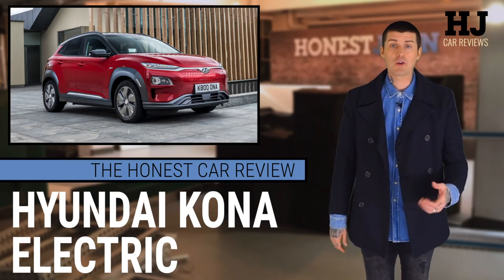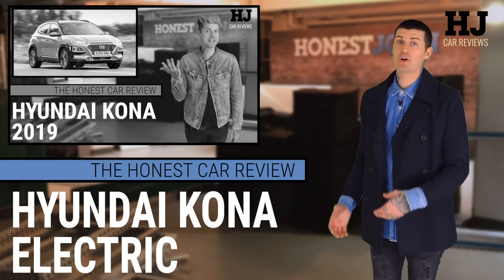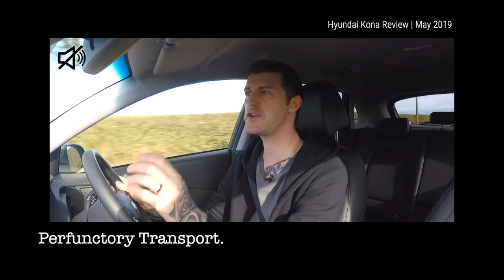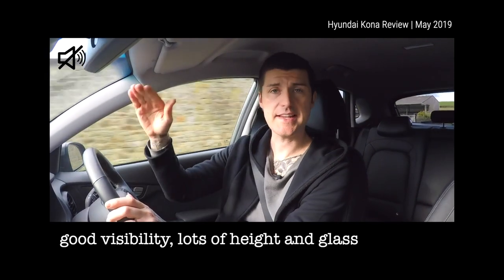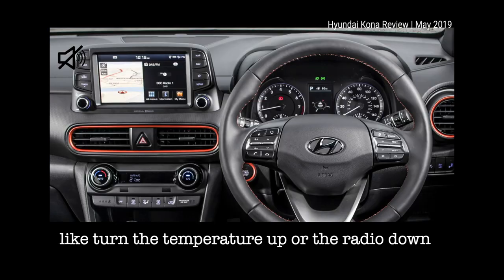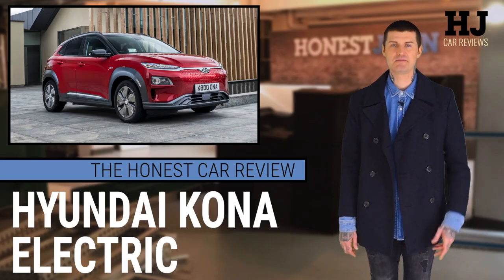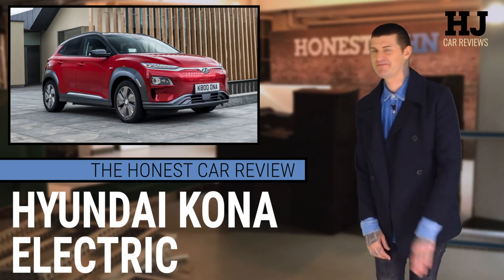Hello, so it was only a few months ago that I reviewed one of these, but Hyundai has now used it as the basis for a full electric car. So here we go again. If I was really efficient, I would just do this. See what I did there? Same thing, but silent. Thanks very much, and good night.